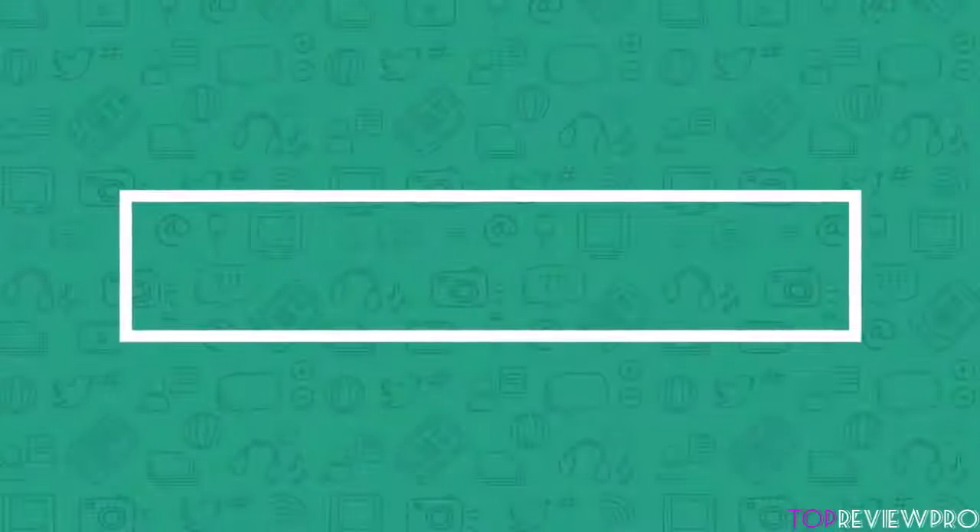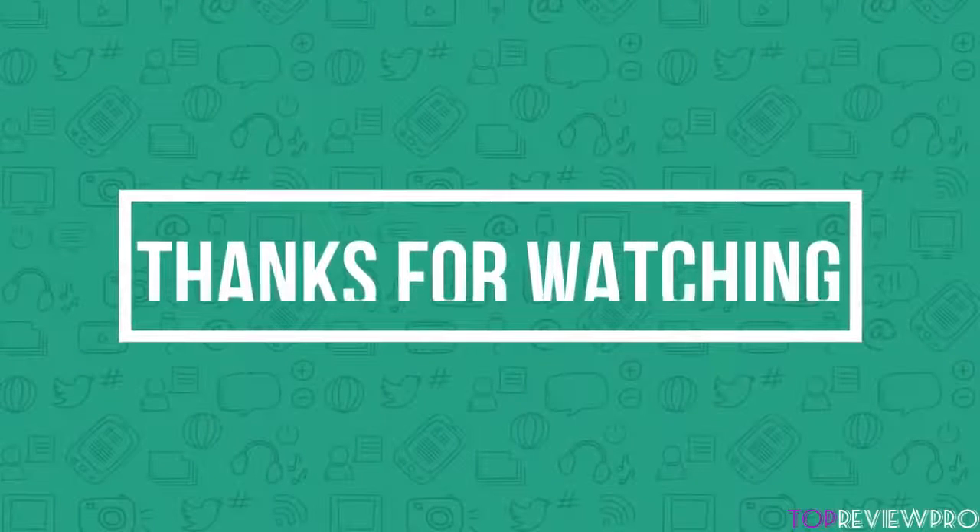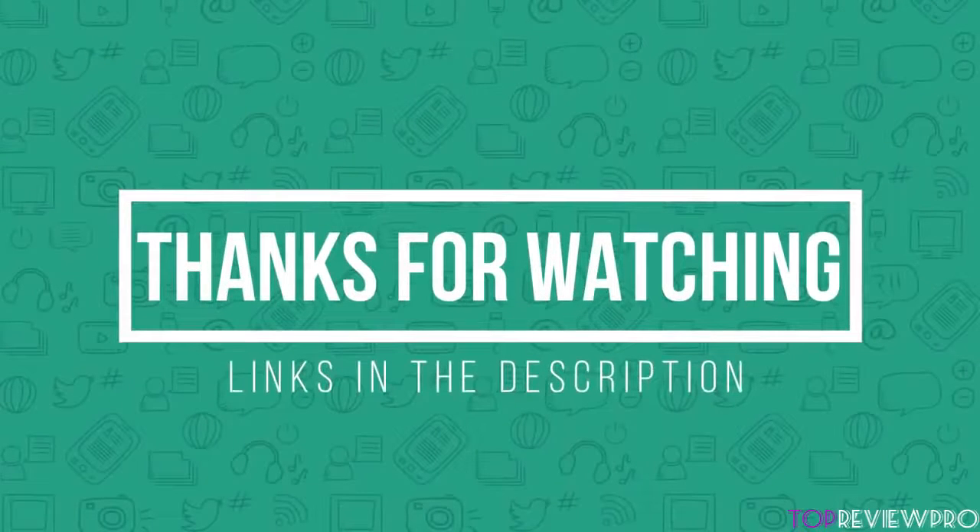Thank you for watching guys, I hope you liked this video. If you want to find out the prices and more information about these gaming desktops, you can check out the links down in the description and the comment section below. If you have any questions related to them, you can leave a comment below and I will get back to you as soon as I can. Thank you again for watching, and I will see you in the next video.